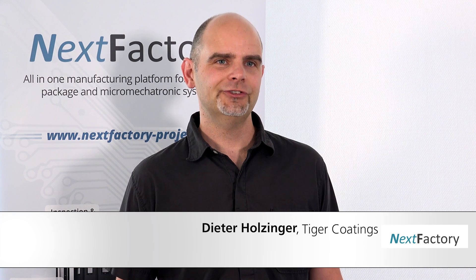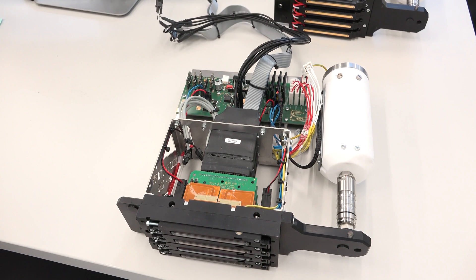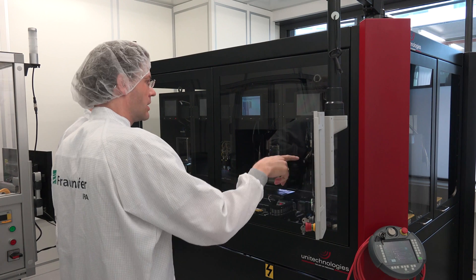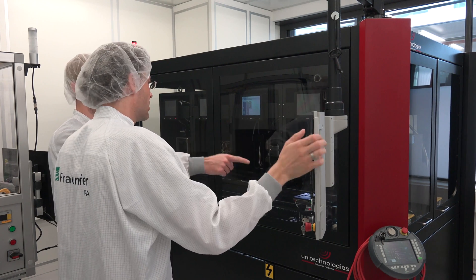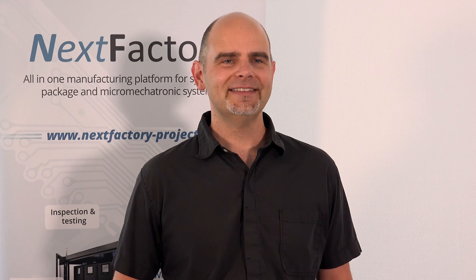In the NextFactory project, different types of inkjet-jettable materials were developed, especially insulating material used to build up 3D structures using inkjet printing, and the support material required when more complex structures are to be printed. Besides this, conductive materials were also evaluated in the project, required when conductive pastes are needed for the 3D object to be printed.